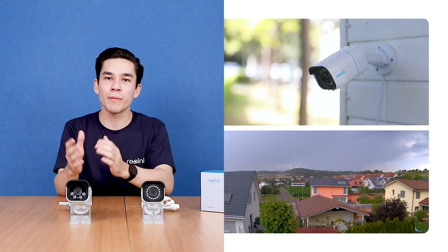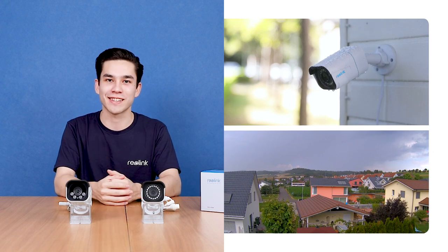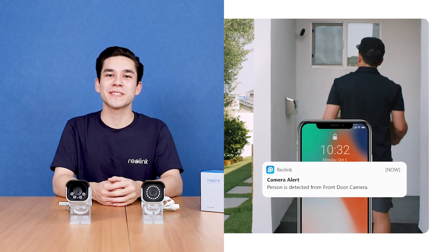PoE IP cameras provide easy Power over Ethernet connection, with up to 12 megapixels of ultra-clear video quality and waterproof design. For both indoors and outdoors, person and vehicle detection makes them much smarter than you think.